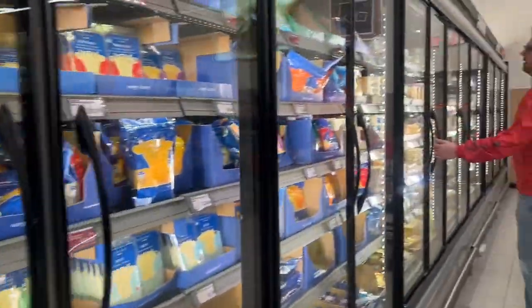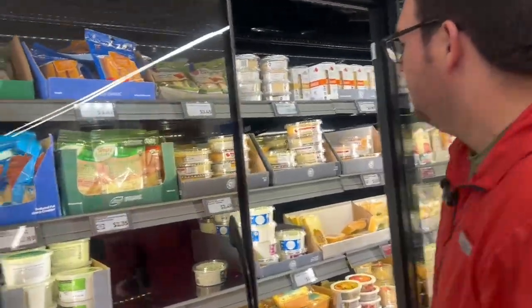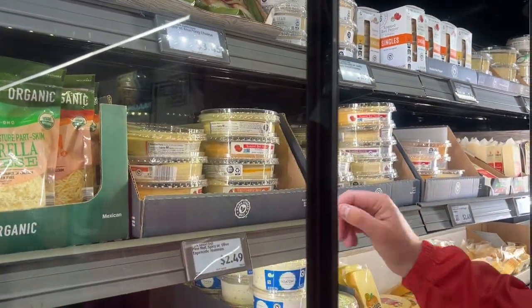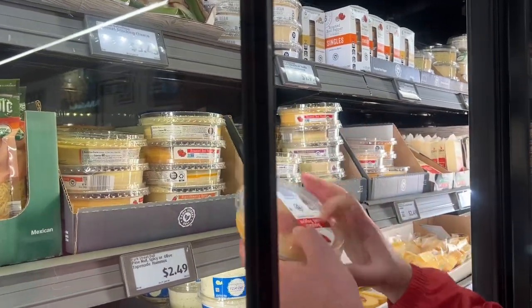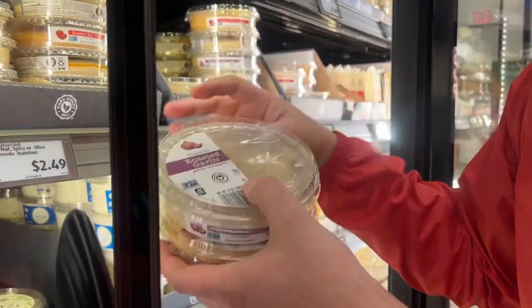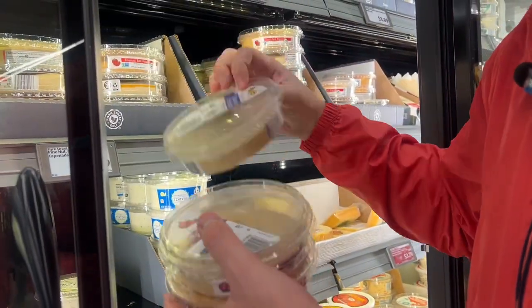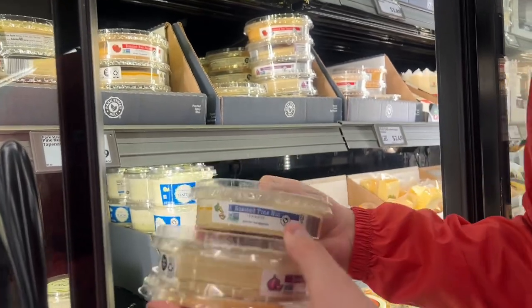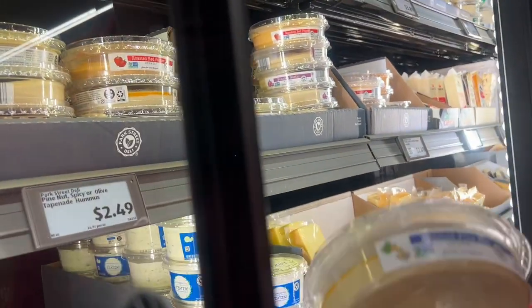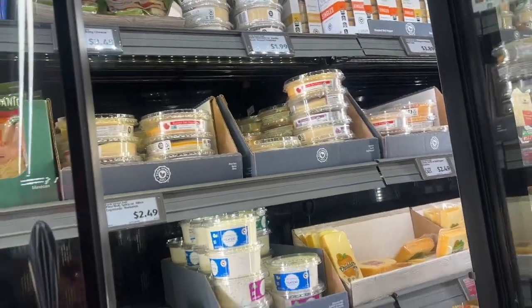I love their hummus — me too. So here's all the hummus varieties, 10 ounces, $2.49. Garlic? No. Pine nuts? Yes, this is fine. Okay, so they have probably a few more flavors.